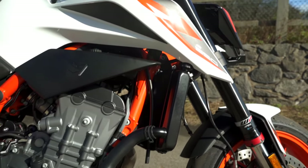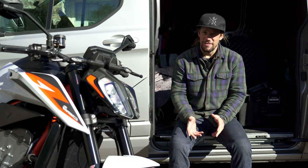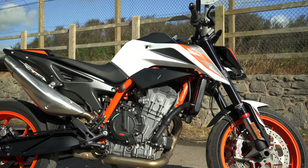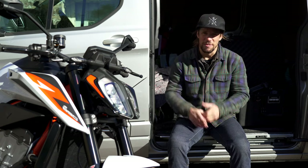The Duke has an 890cc parallel twin engine, makes 121 horsepower and they're claiming a dry weight of 166 kilos. I think we can safely assume about 180 kilos fully wet. So that is a punchy lightweight bike in a really compact chassis.